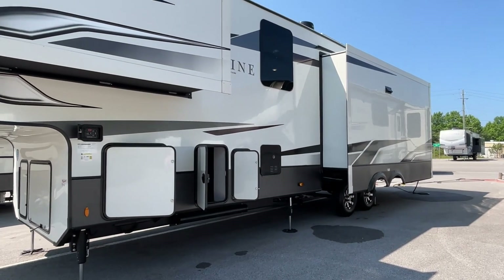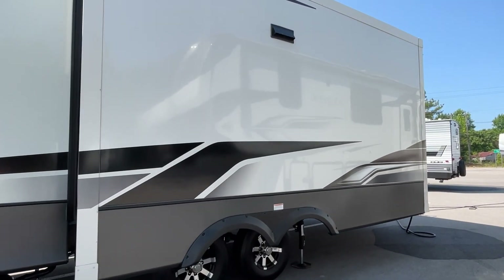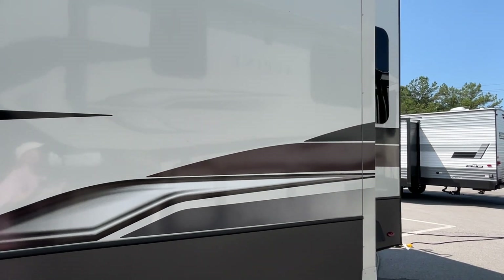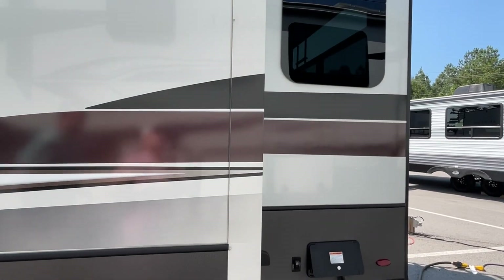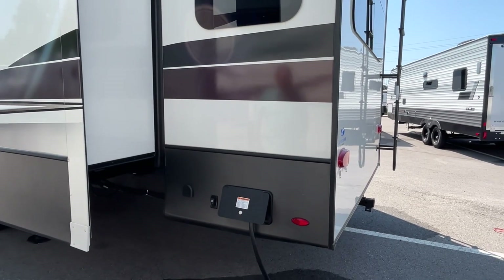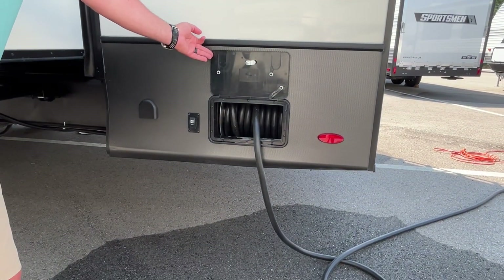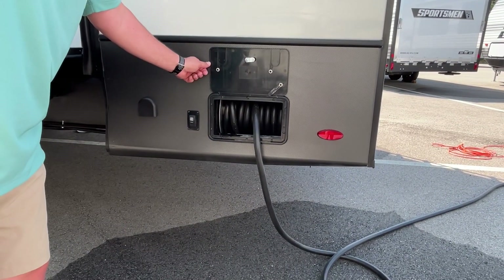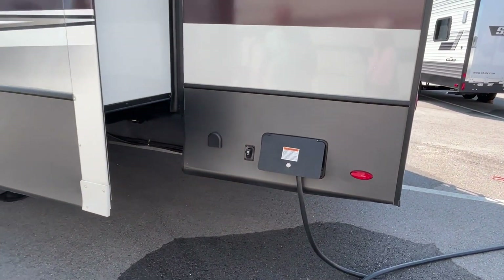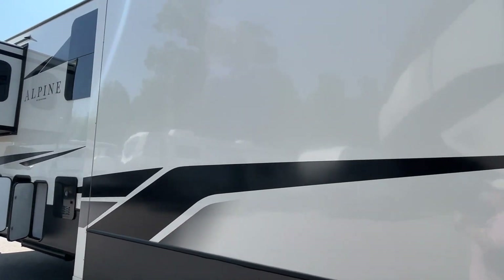We don't work for this dealership — they are good enough to let us come and record, so for exact pricing or specials, check our description below. Starting at the very back, this has got a 50-amp connection and it's got a power reel. That is super nice — these cords are really heavy, so having a reel is a really nice feature.